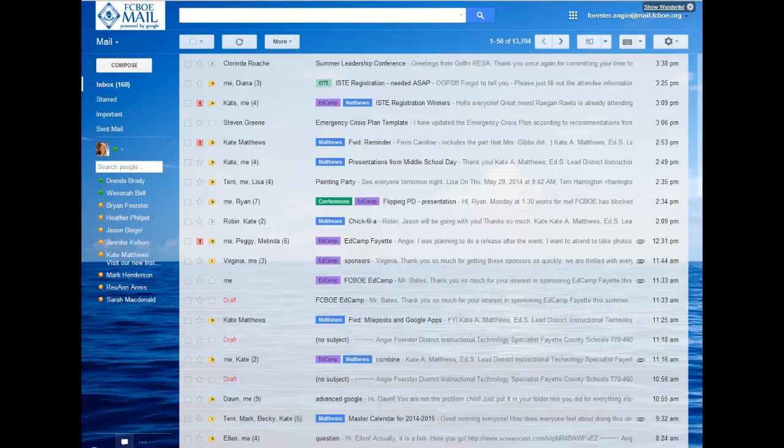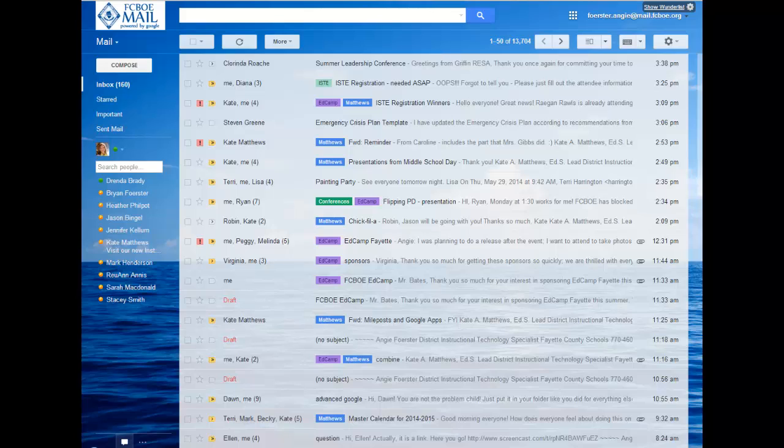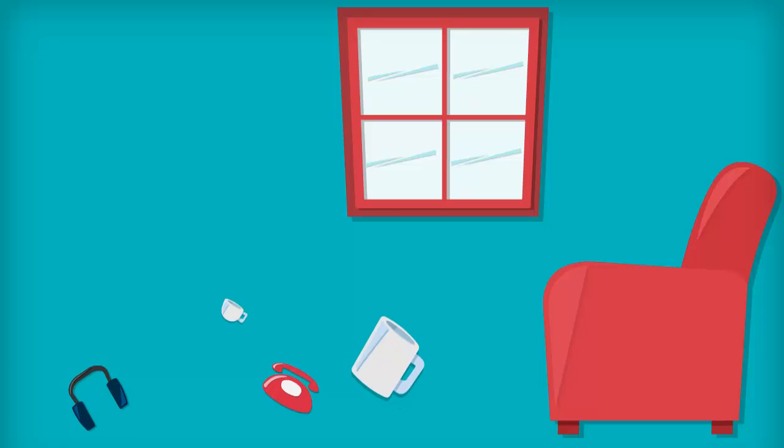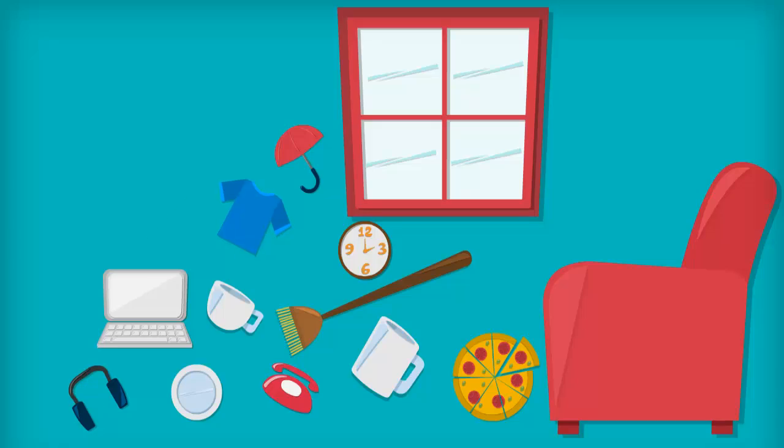Generally, the emails that are listed on the first page are what you see and are on your radar. If you never archive, file, or organize any of these messages, things that are important can get pushed back to the second or third or 50th page where you're more likely not to remember them. You can think of your email like your house — if you threw everything you owned in your living room when you were done with it, you would never be able to find the important things that you needed.